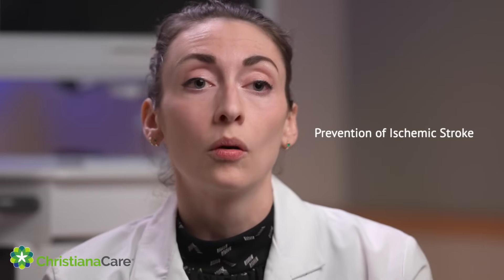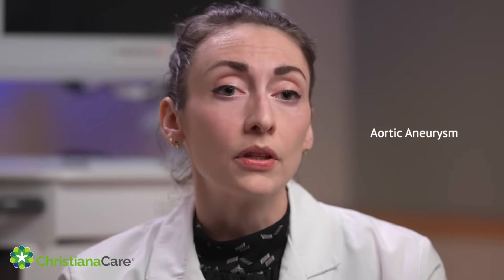Common conditions that we treat as vascular surgeons include peripheral arterial disease, which affects the lower extremities most commonly. Prevention of ischemic stroke is another condition we treat when it involves the carotid arteries — there is one on each side of the neck where plaque tends to build up. Aortic aneurysms are the other common condition, where patients have an enlargement in the aorta, the largest artery in the body, most often in the abdomen.